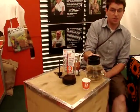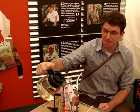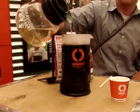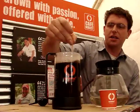Add some boiling water, just off the boil so as not to burn the grinds. Give it a stir.